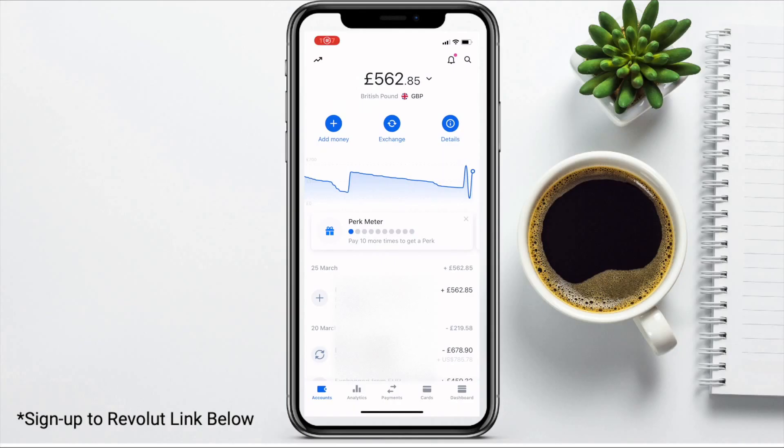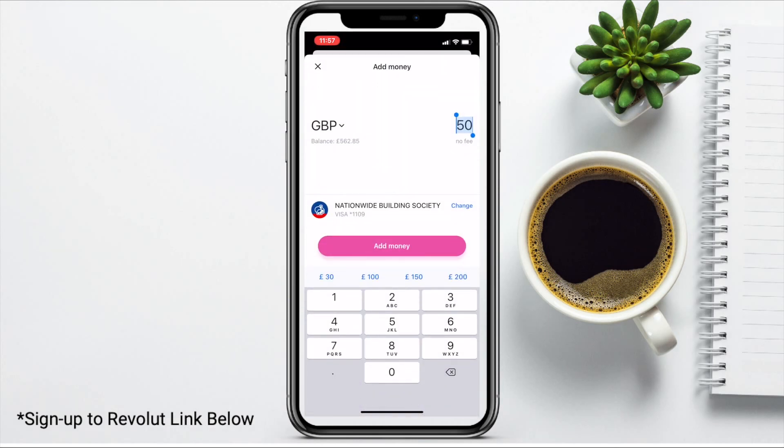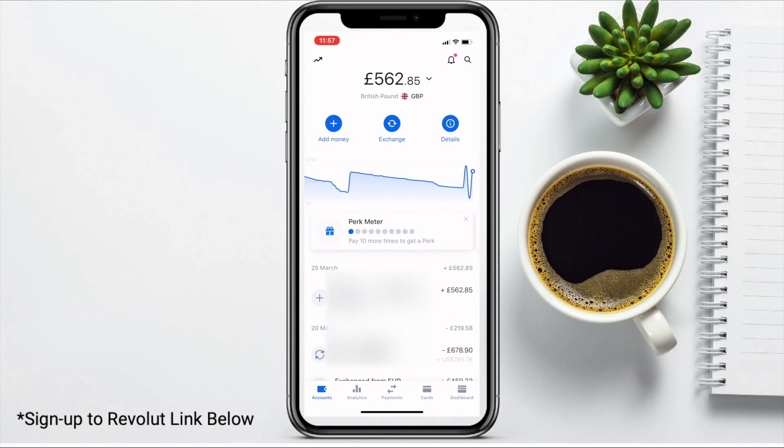So let's jump into the app now so that I can show you how to top up, create and manage your account, and how you can easily convert your currency. The first thing you're going to want to do is add money into your account and that's really easy. All you need to do is click on to add money and from here you can set up cards to transfer your funds across. You simply need to enter the amount that you'd like to top up your card with and then click on to add money.